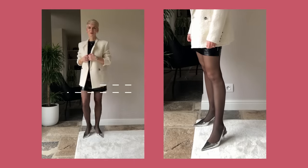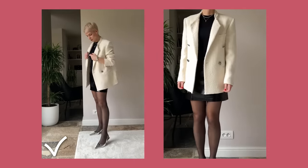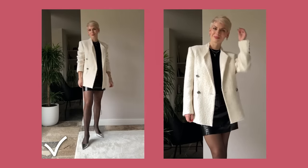I can also pair this long jacket with a mini skirt to achieve a more balanced silhouette, elongate my legs and height, and make the outfit more flirty and younger-looking.